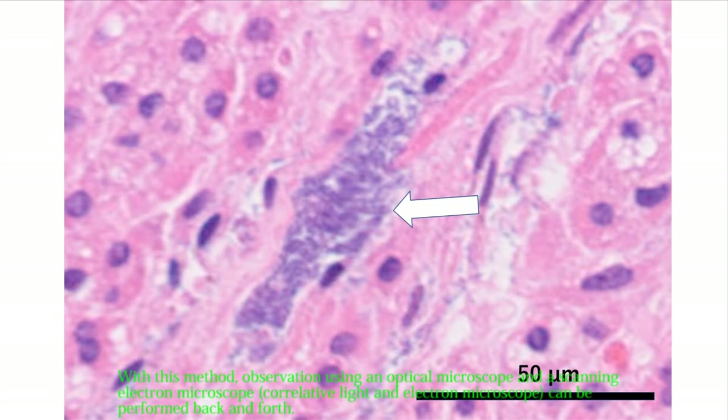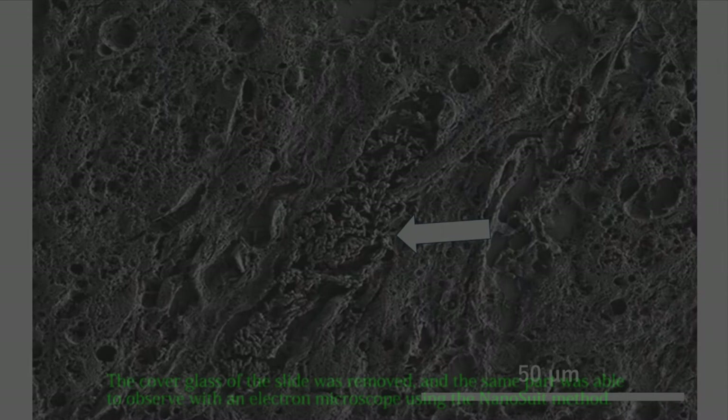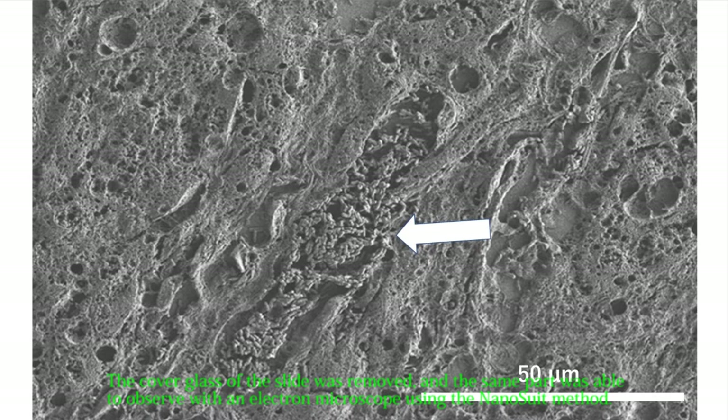With this method, observation using an optical microscope and a scanning electron microscope can be performed back and forth — that is, correlative light and electron microscopy (CLEM). This is an optical microscope photograph stained with hematoxylin and eosin from a specimen of a person who died of sepsis due to bacillus infection. You can see the collective image of the bacteria, but it is not clear. The cover glass of the slide was removed, and the same area was observed with an electron microscope using the nanosuit method — immediately after removing the cover glass. There is no charge-up, and you can clearly observe the collective image of the bacilli.